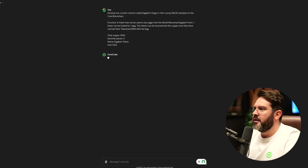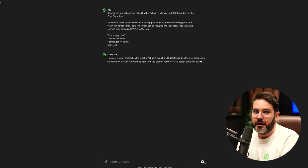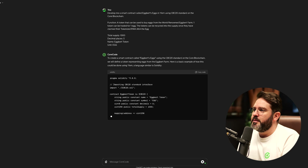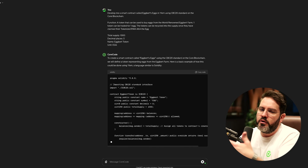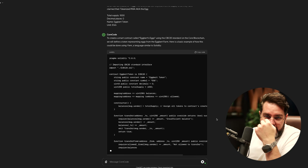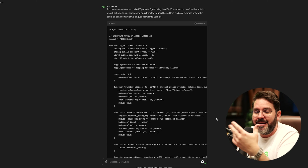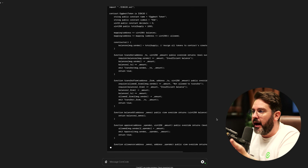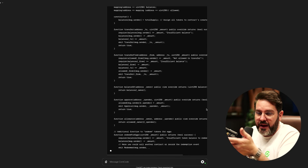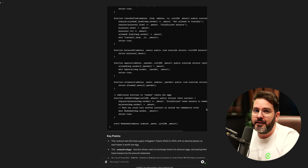I'm going to hit enter, and immediately as you can see it will start to develop our smart contract. We just give it some time while it's busy developing the contract — it will also give you multiple other instructions. In a later stage, we will showcase how to deploy a smart contract like this once the Foxar platform is actually live. But this is to showcase the Core Code AI platform, which you can already use at coreblockchain.net.